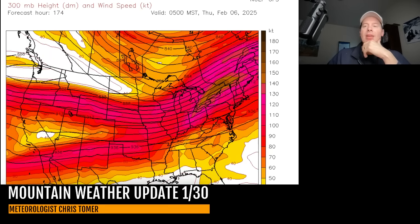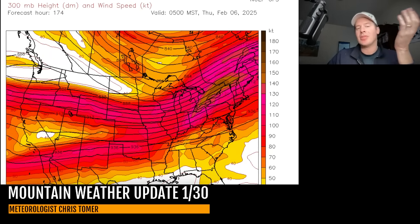Let me just take you to the 5th and 6th. This is a much better flow for Colorado right here — 5 into 6. Here's early 6. You can see it — it's just a much better flow. So that's how things change over time at jet stream level.